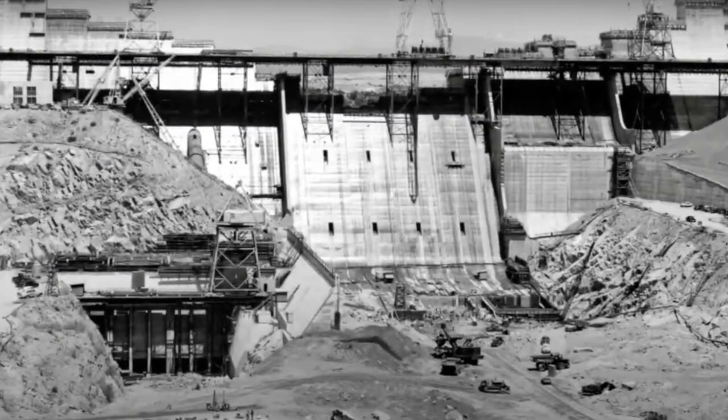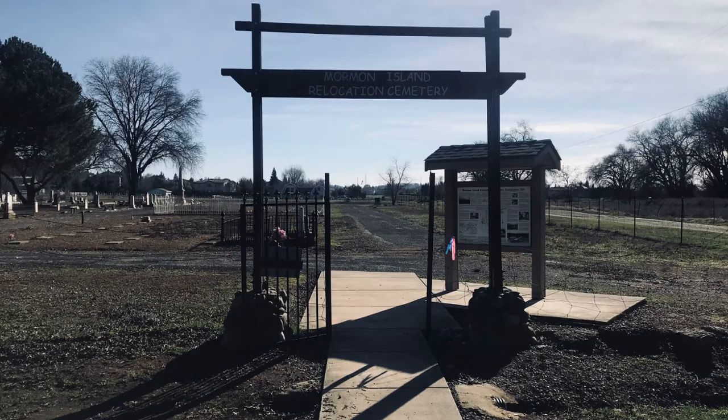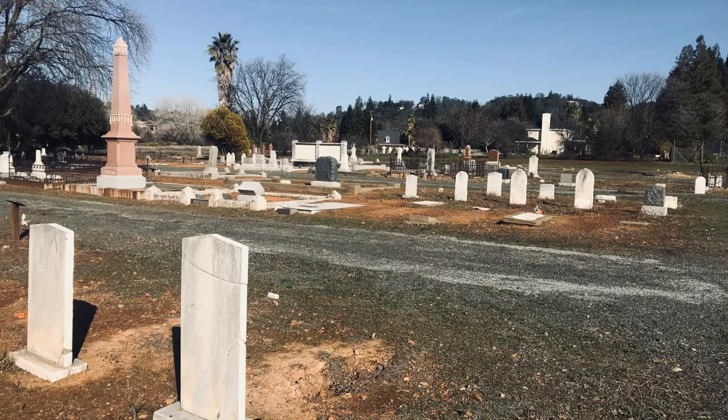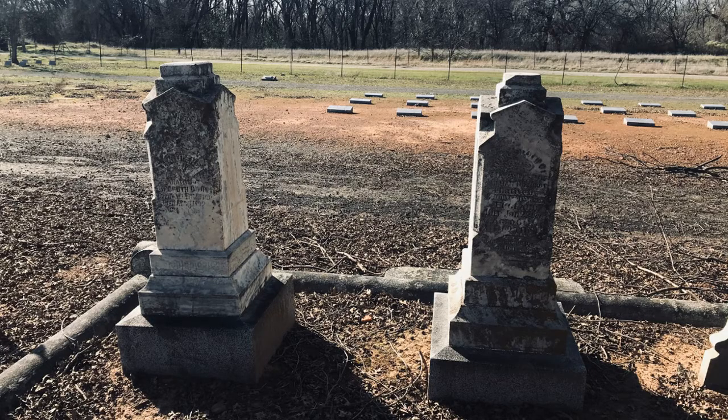When they started to build the Folsom Dam, the area had to be evacuated because they were going to stop the flow of water and Folsom Lake would fill up. There were still people there. The Army Corps of Engineers — the government agency that designed and built Folsom Dam — had to buy the property from all the people. Even more significantly, they had to disinter the people in the cemeteries. If you go over to the Mormon Island Relocation Cemetery near Folsom, you will see some of the headstones that say 'relocated from Salmon Falls Cemetery.'